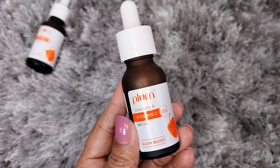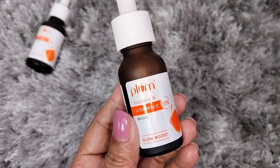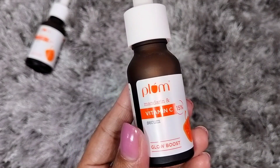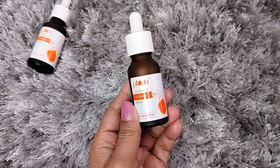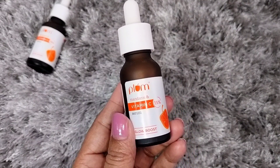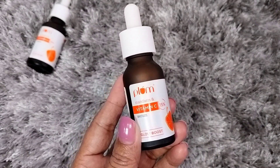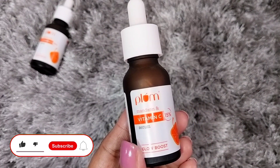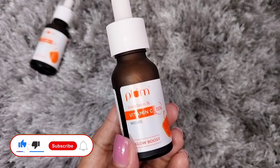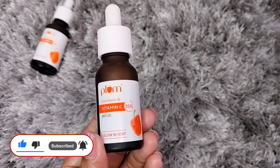Hi everyone, welcome and welcome back to my channel. In today's video I will share with you the Plum 15% Vitamin C Serum. I hope this video will be helpful. If you like it, please don't forget to like, share and subscribe to my channel. So let's start the video.